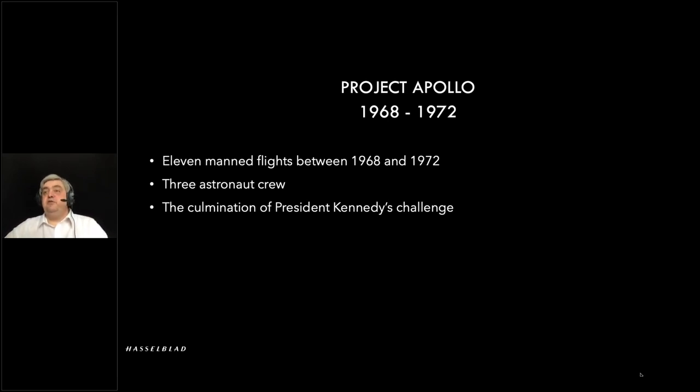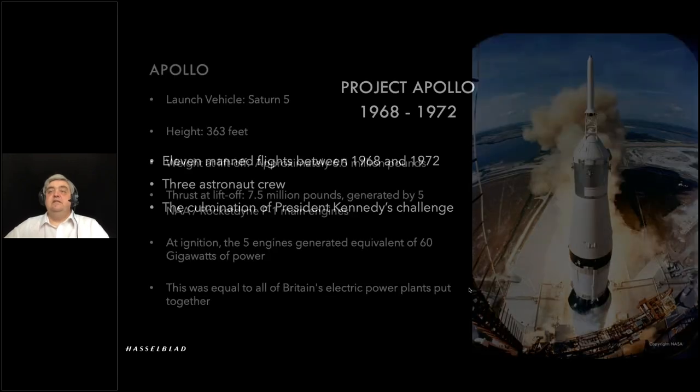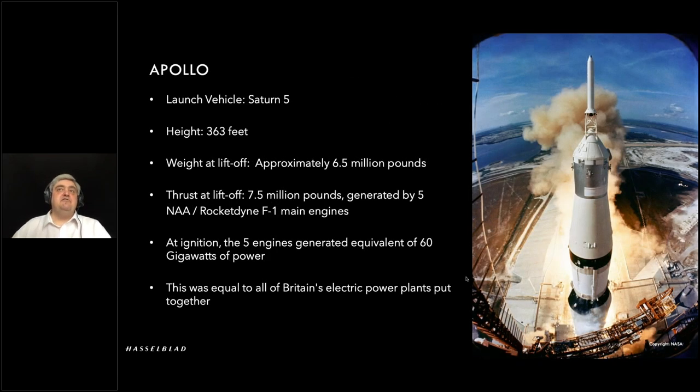Moving on to Project Apollo. We all know about the Saturn V rocket — 363 feet of mostly fuel, an incredible machine. Even today there's not much that can compare with it. SpaceX with their Falcon Heavy and the SLS block one and block two configurations will be up there with it — we're only just coming back in terms of lifting power to what they had then. Amazing machine.